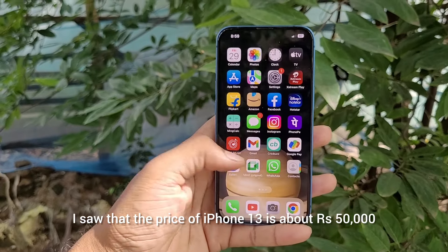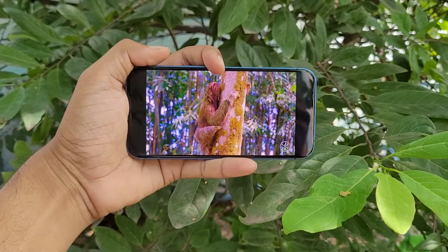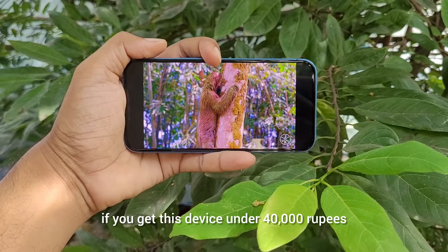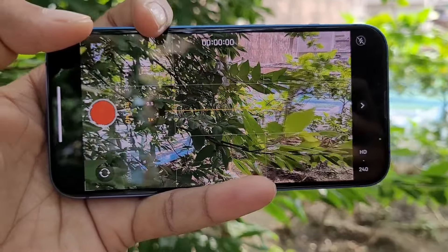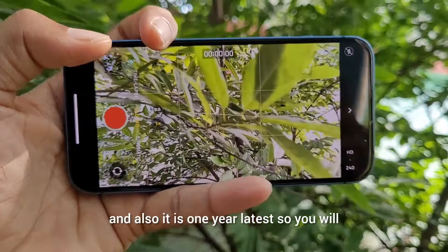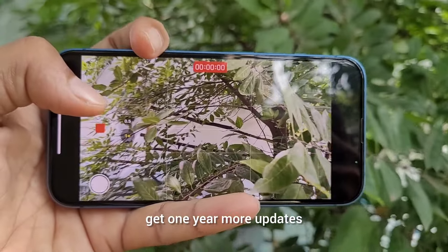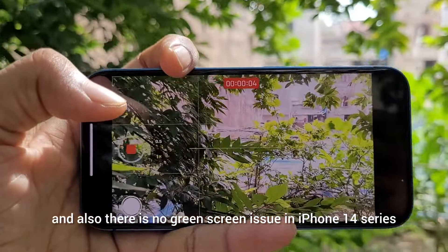iPhone 13 comes with a 6.1-inch XDR OLED display. The display is bright enough to be visible in direct sunlight, but it does not come with the latest Dynamic Island notch — even in iPhone 14 you will get the same display as iPhone 13. The HDR video on this phone looks amazing, but due to the smaller display size you will not get the immersive feeling.